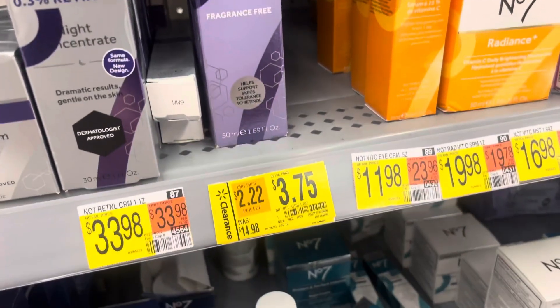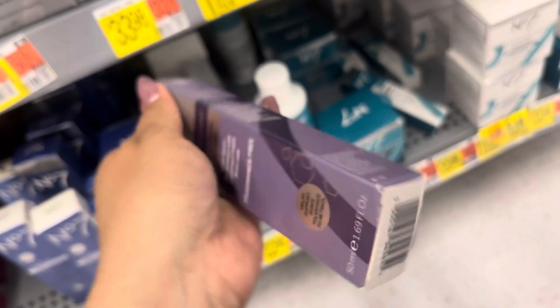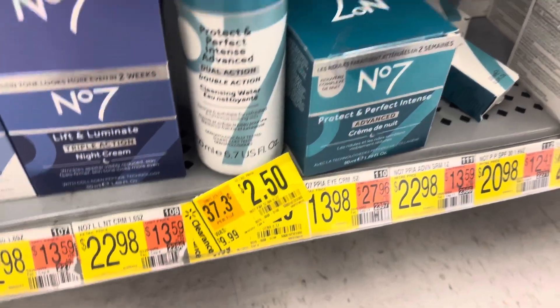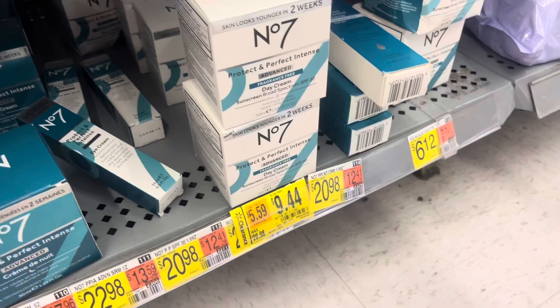Don't forget to check the skin care because a lot of them are also on clearance. Like this one is only $3.75 — it's for the No. 7 brand. They also have this one for only $2.50. So if you have a chance, look through the skin care aisle because there's lots of clearance there.